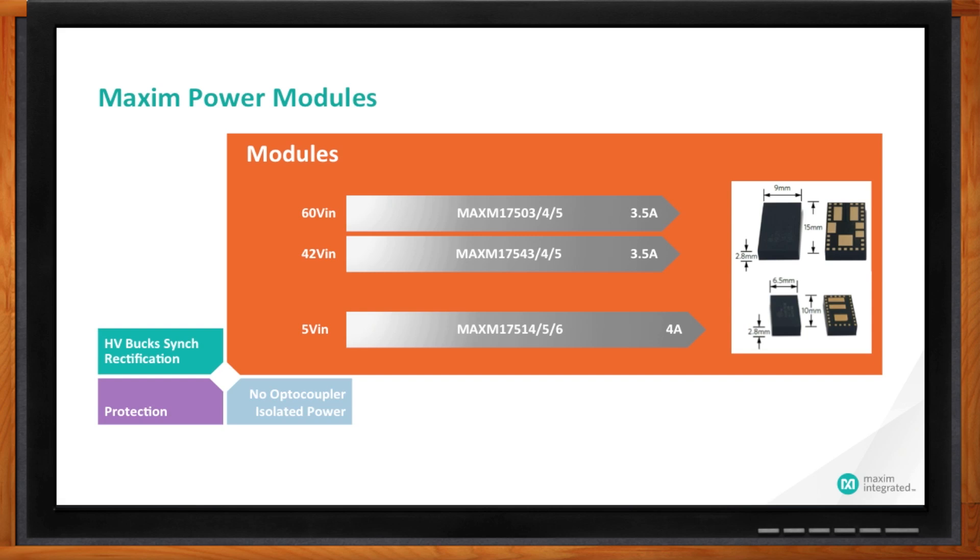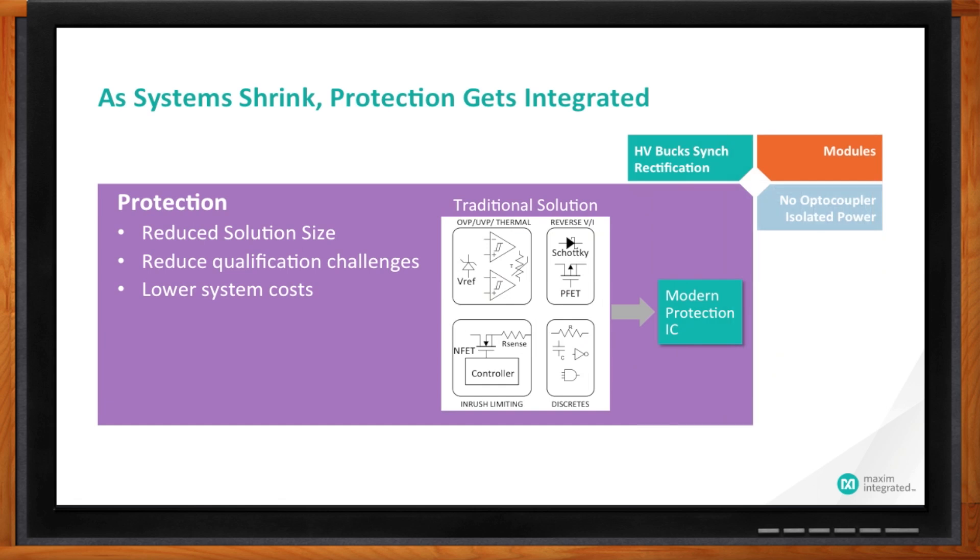What are some other products that get impacted as industrial and medical systems shrink? One thing you find on all industrial and medical systems is protection. You have to protect these systems against overvoltage, overcurrent, reverse polarity, reverse current, short circuit, and other things. Traditionally, the designer will use discrete components they've been using for a while — resistors, FETs, Schottky diodes. It's a very cumbersome process and takes up a lot of valuable board space. As these systems shrink, people are moving more and more towards protection devices in an IC format rather than using various discretes cobbled together.